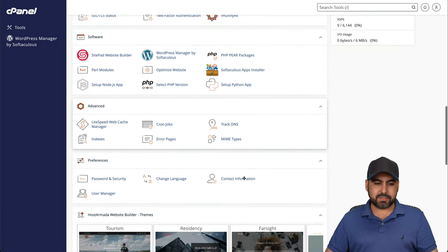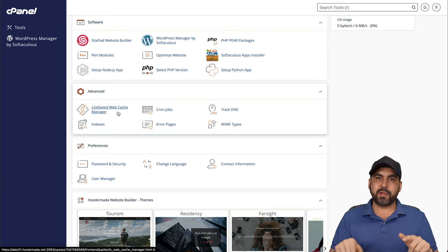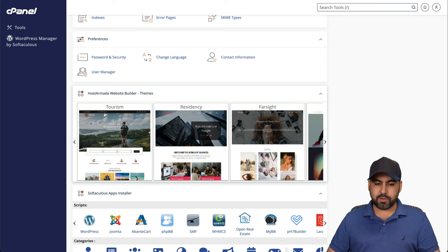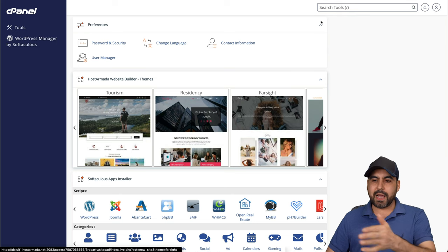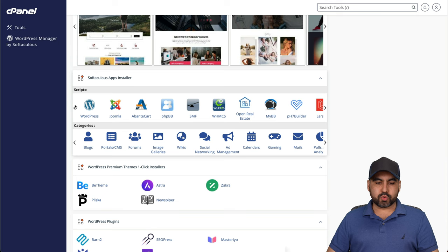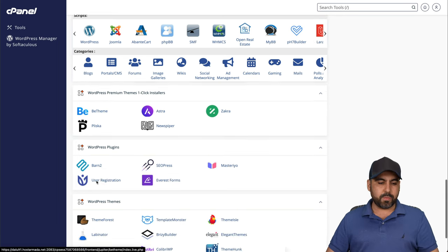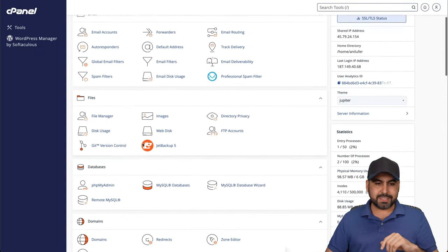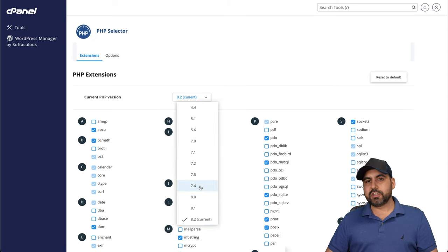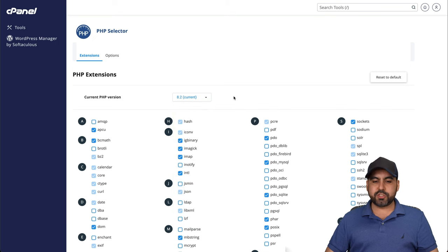Back in cPanel, under advanced features: if you're on the Speed Reaper plan, you get access to the LiteSpeed Web Cache Manager. Installing the LiteSpeed plugin on your WordPress site works fantastically and loads pages really fast. You can also use the Host Armada website builder — the one I tested loaded in under one second. For scripts, you can install Joomla, phpBB, WHMCS, and others. The PHP version selector makes it easy to switch versions — by default it installs 7.4, but you can change to the latest version.